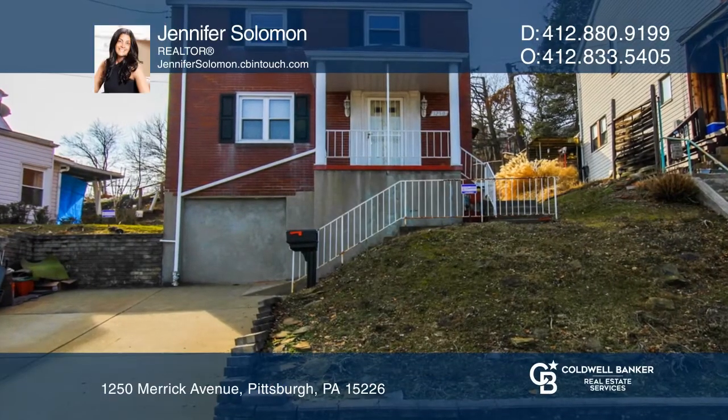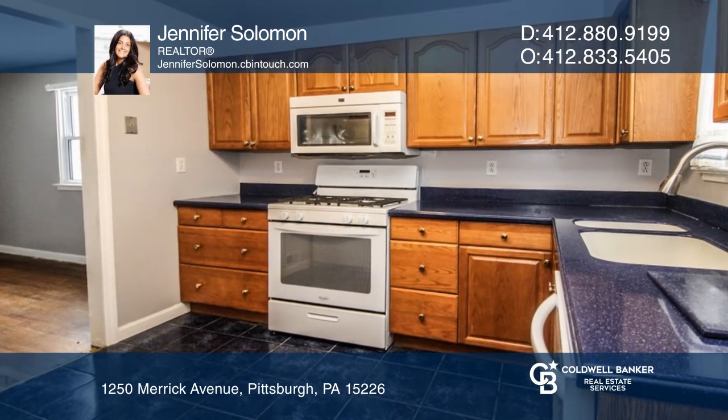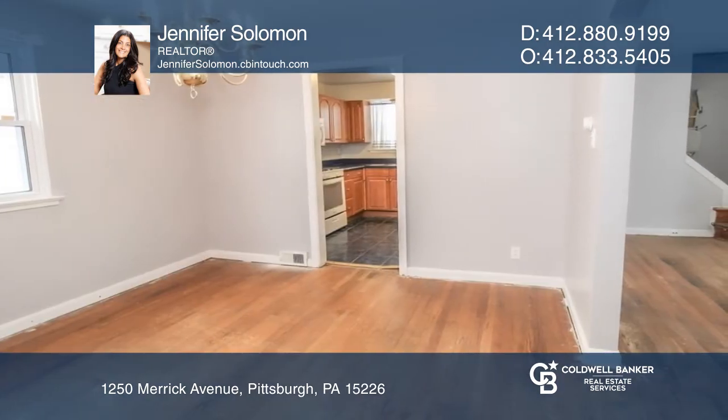Get ready to fall in love with this adorable three-bedroom, two-bath home nestled in the heart of Brookline. It offers original hardwood floors throughout and a finished game room with newer carpet.